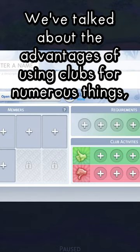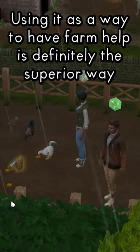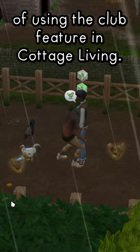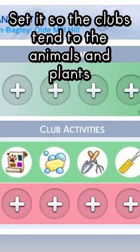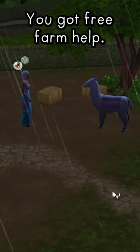We've talked about the advantages of using clubs for numerous things, but what's the best use for it with Cottage Living? Using it as a way to have farm help is definitely the superior way of using the club feature in Cottage Living. Set it so the clubs tend to the animals and plants and there you go — you've got free farm help.